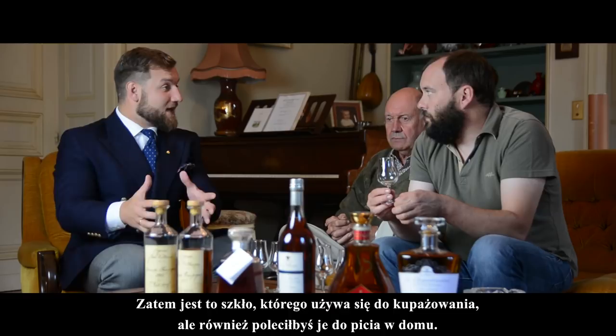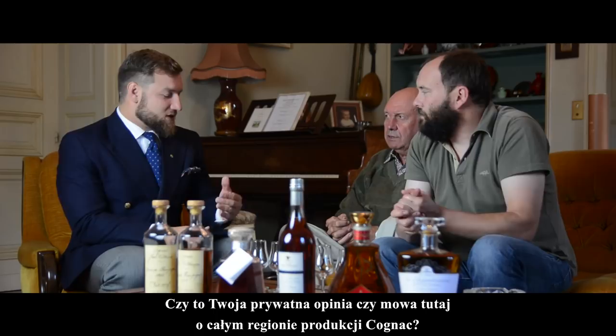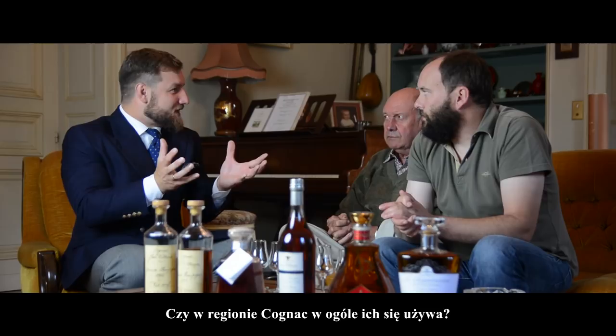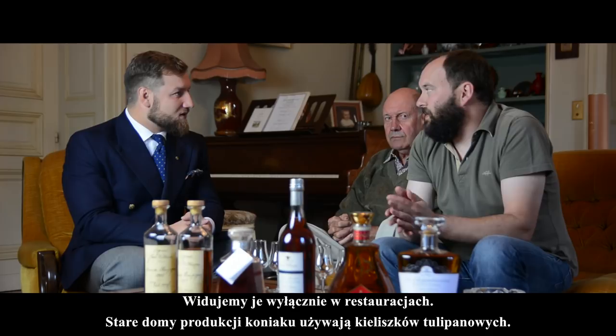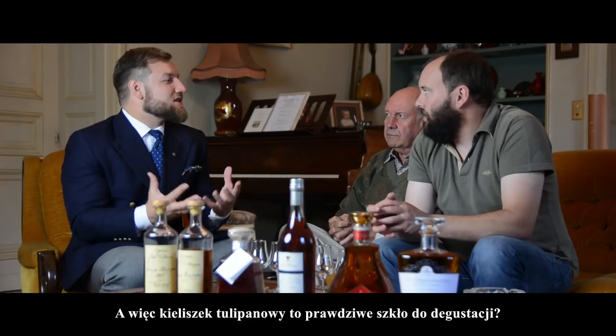So this is the glass you work with in the cellar for blending, and also the glass you'd recommend for drinking Cognac as an enthusiast at home. Exactly. And is this just your personal opinion or is it shared across the whole Cognac region? Because in the few Maisons du Cognac I visited recently, I didn't see balloon glasses anywhere. We do see them in restaurants sometimes, but most of the time even the other houses work with these tulip glasses. So yes, the tulip glass is the real glass.